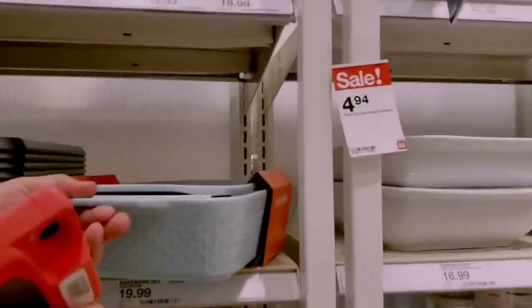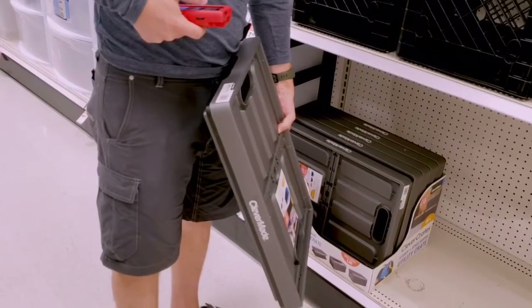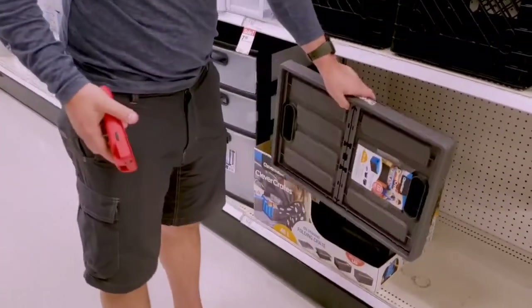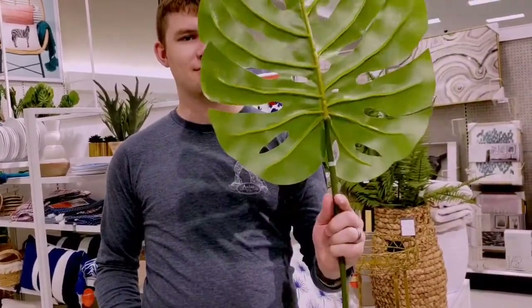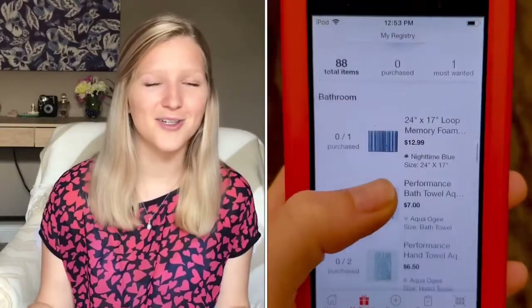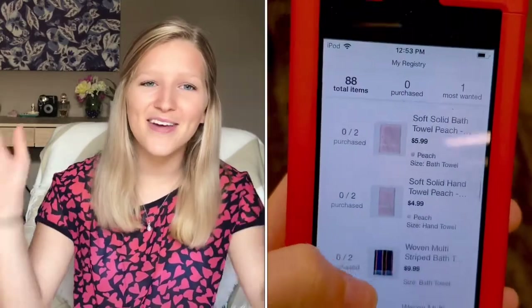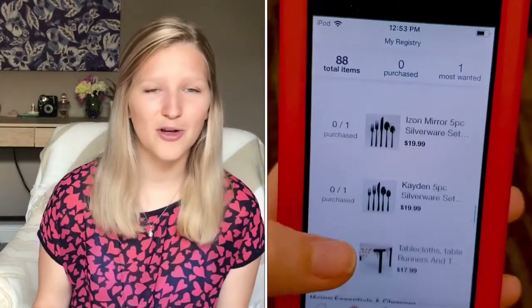We went to Target and got their little scanner, even though you can do it on your phone. I think it just made it so much more fun to walk around and see all the things we really like, and also start compromising — because that's what a marriage is about, right? You say you really like this spoon, and they say they like a different one, and then you decide which one to get or you get both. It's just really fun to think about all the future things you might have in your home, so go with them.